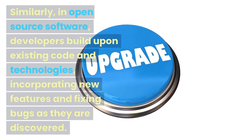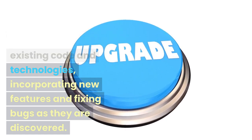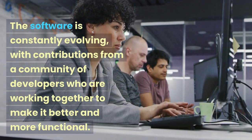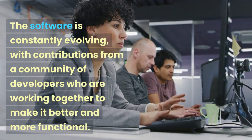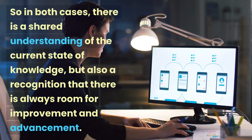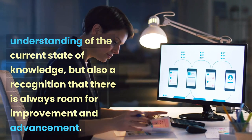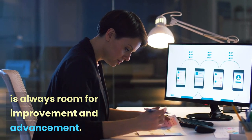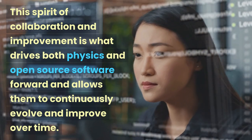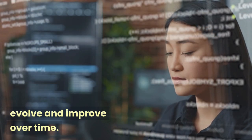Similarly, in open source software, developers build upon existing code and technologies, incorporating new features and fixing bugs as they are discovered. The software is constantly evolving, with contributions from a community of developers who are working together to make it better and more functional. In both cases, there is a shared understanding of the current state of knowledge, but also a recognition that there is always room for improvement and advancement. This spirit of collaboration and improvement is what drives both physics and open source software forward and allows them to continuously evolve and improve over time.